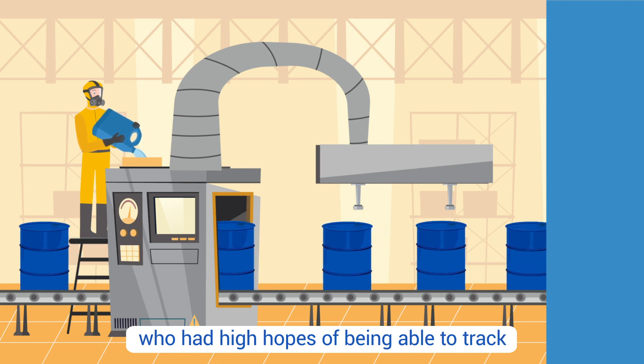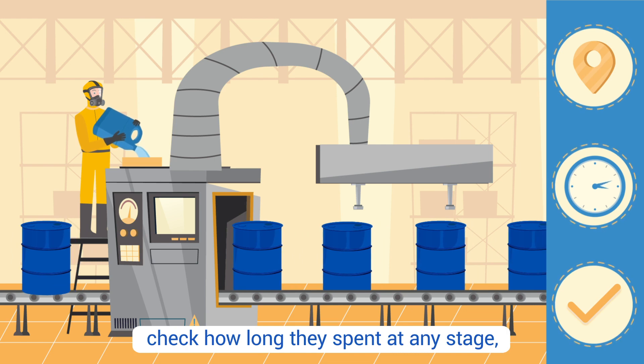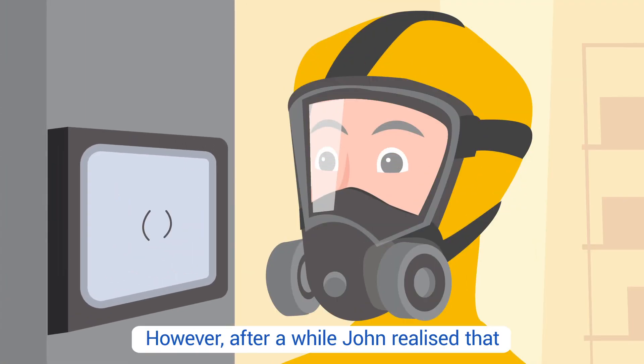John had high hopes of being able to track materials along the production line, check how long they spent at any stage, and ensure they completed all the steps required. However, after a while, John realized that he'd purchased an RFID solution which would not work in his live environment.